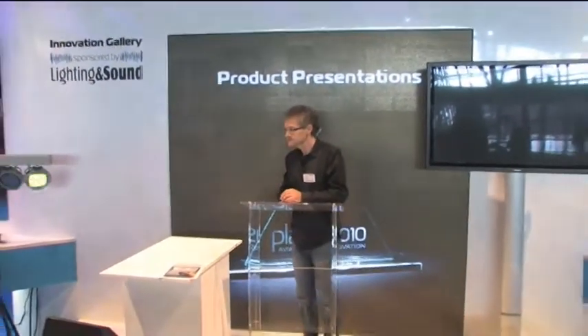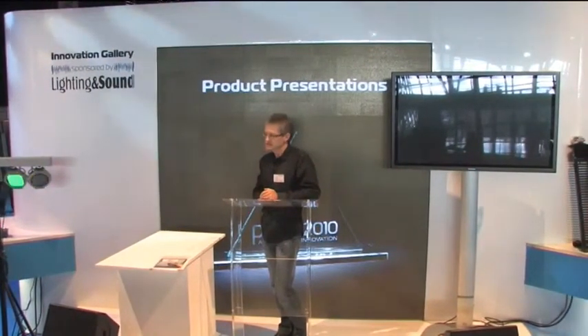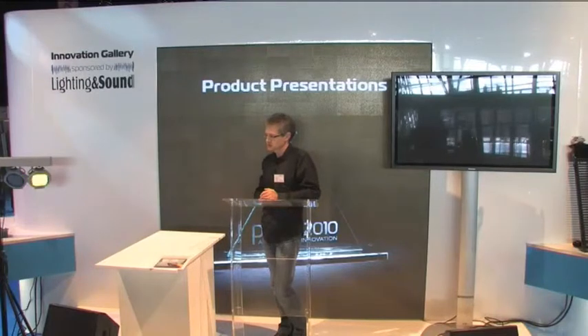Those are the key points, and if you have any more questions please don't hesitate to ask. A quick question from the audience: what is the list price? The list price is £399 Great British Pounds.